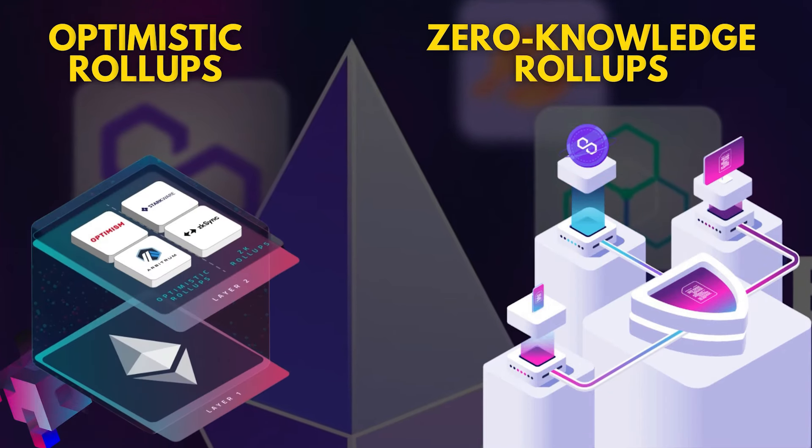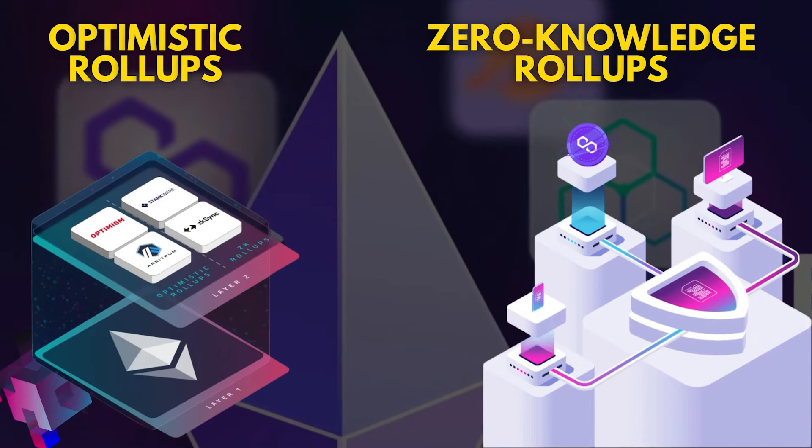Stay tuned as we explore the best layer 2 solutions for 2024, focusing on the battle between optimistic rollups and zero-knowledge rollups.